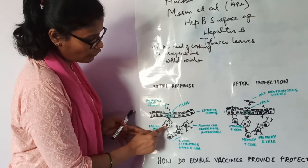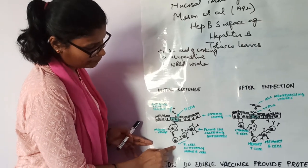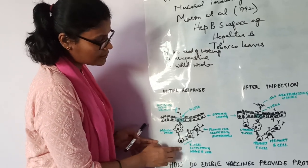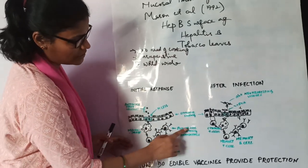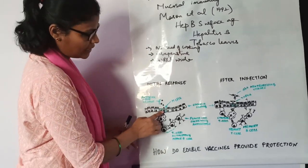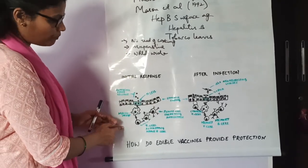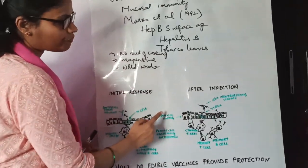The macrophages then pass a part of this antigen to the T cell. The T cell activates B cells. The B cells get activated, turn into plasma cells, and start secreting or producing antibodies against these antigens. This is the initial response once a person consumes the fruit.